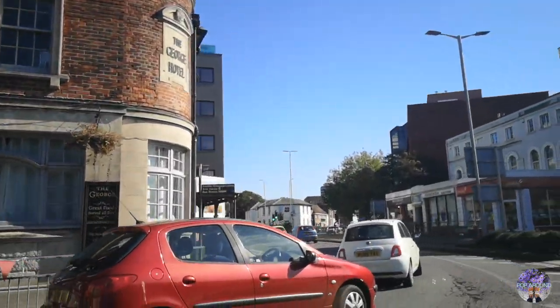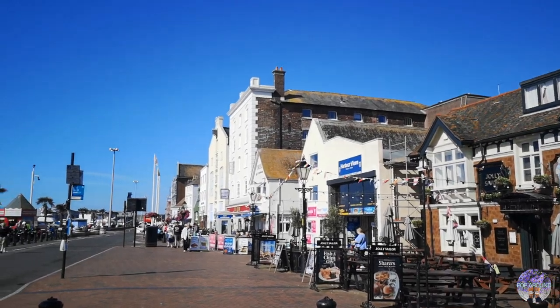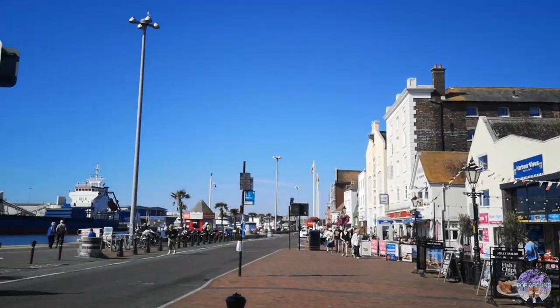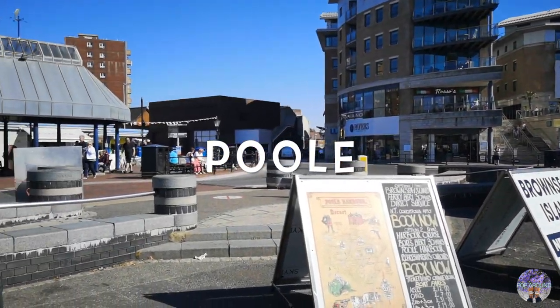Welcome back to PopAround channel. As usual on Weekend Stroll Program, we're going to show you British lifestyle and local attractions. We're here in Poole today and we're going to pass over to visit Brownsea Island.